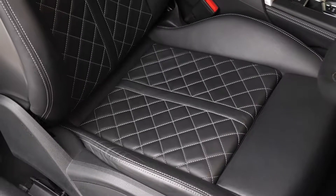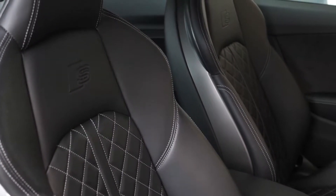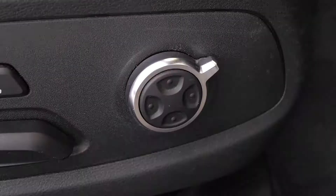Moving to the inside of the car now, you can see the full leather interior. You've got the Nappa leather package with this car, that gets you the fine Nappa leather seating with the diamond quilt stitch design. You've got the full electric functions with massage control and lumbar control.